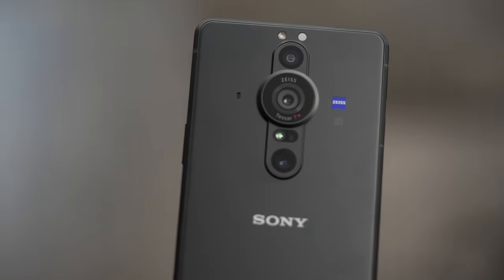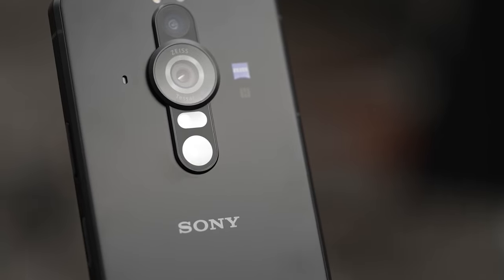Sony took all the speed from their existing cameras and combined it with all the advanced technology from the Xperia line to create the Xperia Pro-i. The best camera to have is the one on you, and the Xperia is a powerful tool.